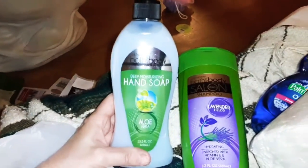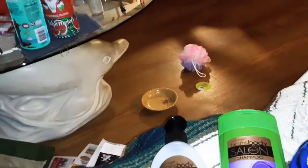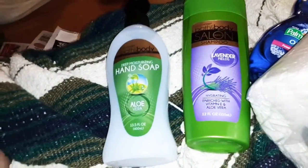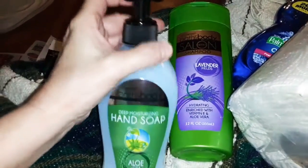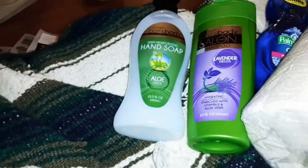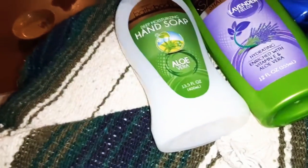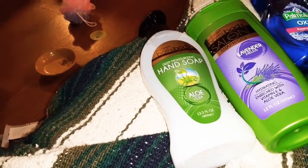Deep moisturizing hand soap with aloe vera — that was also in the dollar section. I've used this hand soap before and it's just fine, washes just fine. You don't need expensive soap to wash your hands. As long as you wash them good with warm water and soap them up real good, you'll get rid of the germs on your hands.